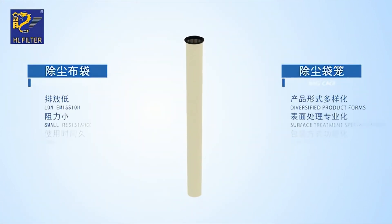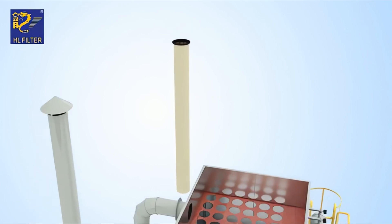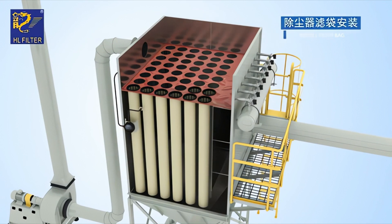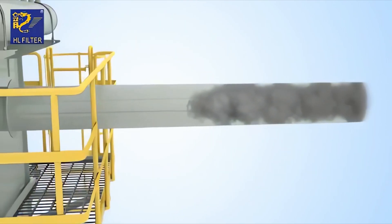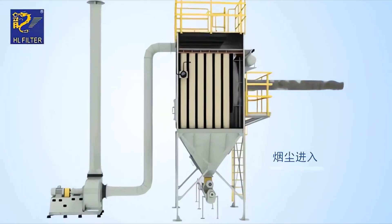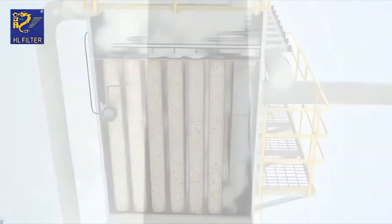Baghouse filters are large-scale dust collectors that use fabric filter bags to capture fine particles from the air — particles that would otherwise pollute the workplace or the environment. What makes self-cleaning baghouses unique is their ability to automatically dislodge built-up dust from the filters using controlled bursts of compressed air, a process known as pulse-jet cleaning. This continuous self-cleaning mechanism allows the system to maintain high filtration efficiency without interrupting airflow or requiring frequent manual intervention.